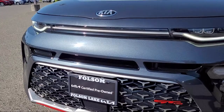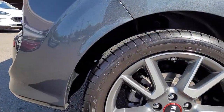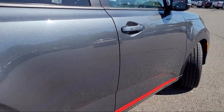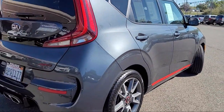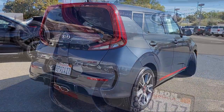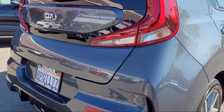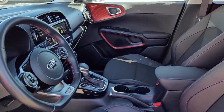It comes equipped with navigation, Sirius XM satellite radio, Apple CarPlay and Android Auto, heated front seats, leather steering wheel with auto tilt-away, keyless entry, rear view camera, rear seat center armrest, steering wheel controls, and alloy wheels — and has less than 25,000 miles on the odometer.